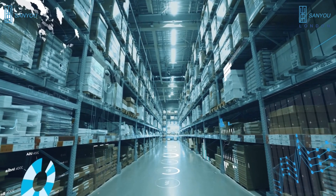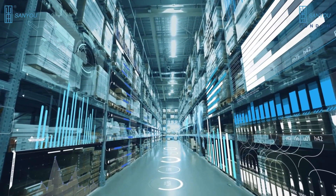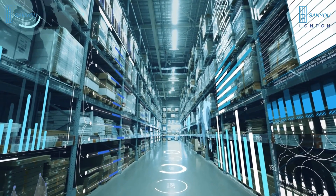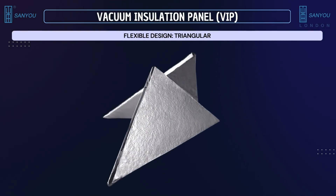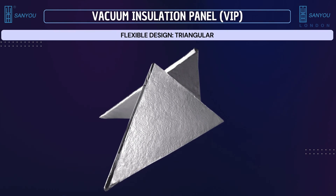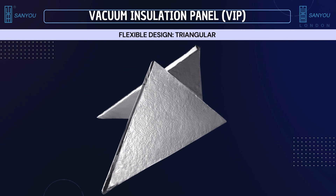Before we examine a range of applications of VIP and its advantages in energy efficiency and limitations, it's essential to first understand the flexible design options we offer. This is a triangular flat design option in VIP for specific applications where it is necessary to fit vacuum insulation into corner spaces, edges, or to optimize use of space in an irregularly shaped area to minimize thermal bridges — paths of least resistance for heat flow — to maintain continuous insulation, reducing heat transfer and enhancing energy efficiency.